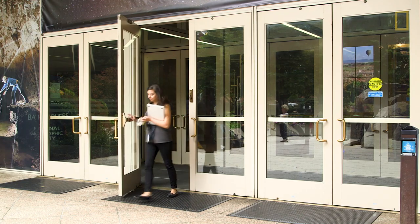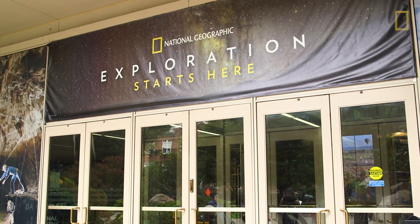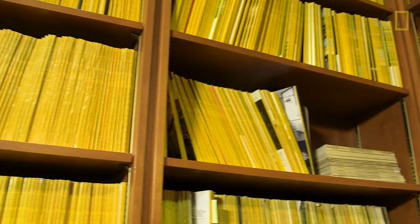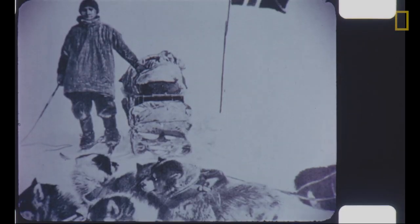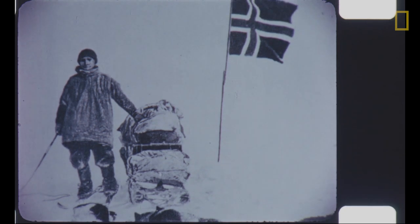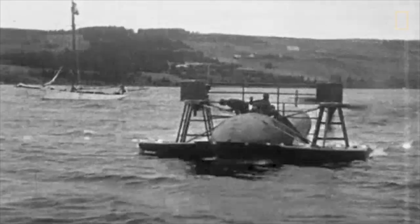The National Geographic Society was founded in 1888 to raise geography awareness. The Society published a magazine that funded exploration and expeditions all around the globe. In the early years, the magazine shared mesmerizing photos of these expeditions in black and white. Then came color photography and eventually moving pictures, or film.